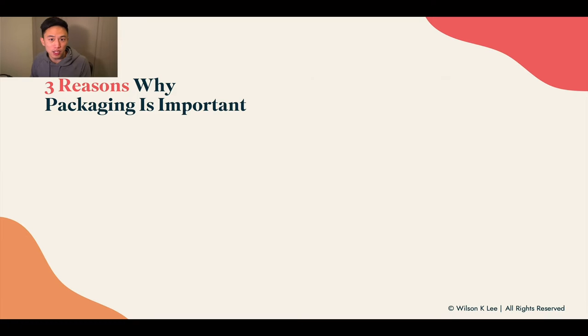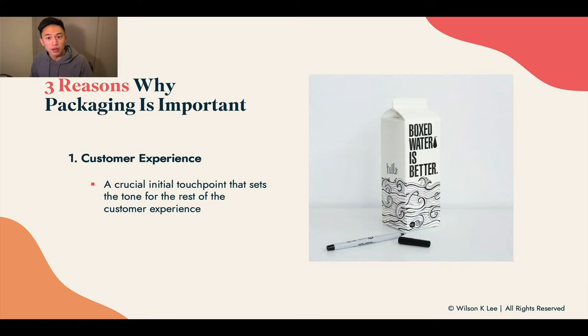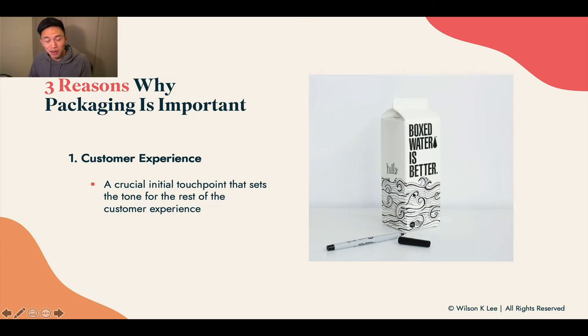The three reasons why packaging is so important. First, customer experience — we talked about the customer journey and touch points in the previous lesson. Your packaging plays a key role as a crucial initial touch point that sets the tone for the rest of the experience. If the packaging is horrible like this, it puts you in a bad mood right away. Whereas if I'm looking at a well-designed box, even before drinking the water, I'm intrigued by the designs and excited to try it.